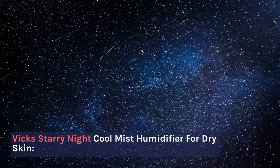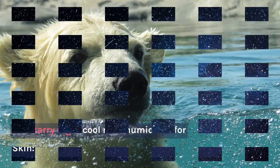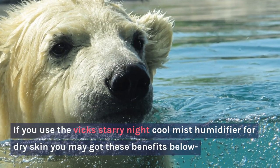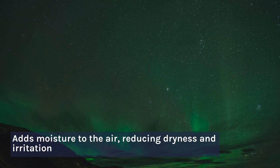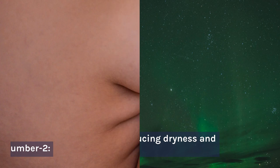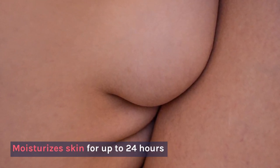Vicks Starry Night Cool Mist Humidifier for Dry Skin. If you use the Vicks Starry Night Cool Mist Humidifier for dry skin, you may get these benefits: Number 1 — adds moisture to the air, reducing dryness and irritation. Number 2 — moisturizes skin for up to 24 hours.